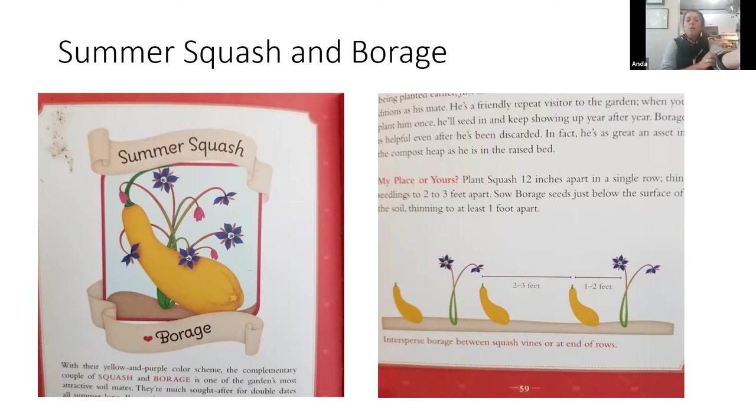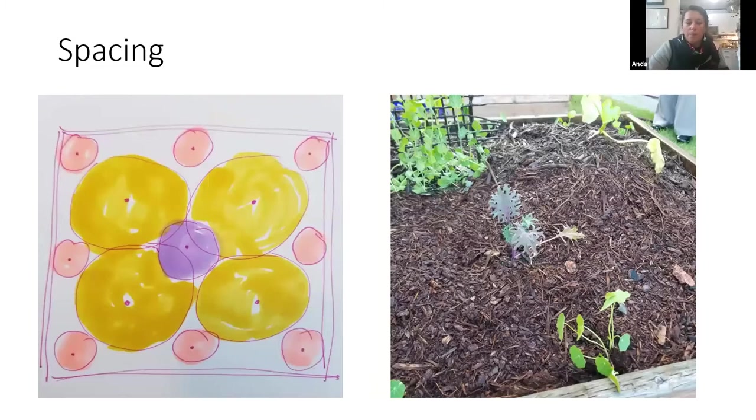This is from one of my favorite books called Soil Mates. Here's an example: summer squash — you could substitute zucchini or pumpkin, though the spacing is different. Borage and summer squash are so pretty together. This gives you an idea of how far apart you want to plant things. In the spacing chart, the purple in the center is borage — I'm cheating a little and not giving it the space it deserves — and then these would be zucchinis, and around the edges, nasturtiums.